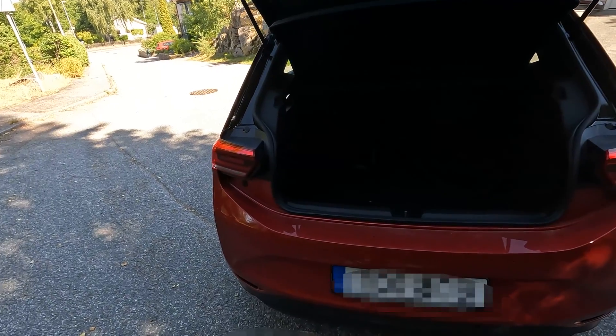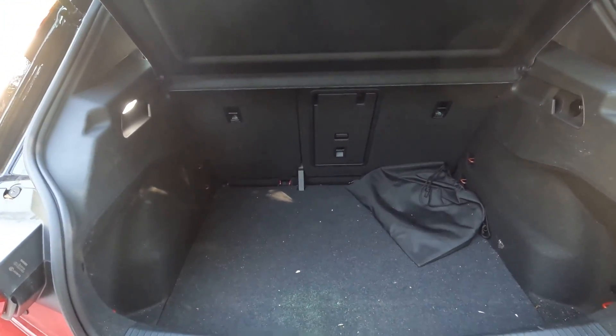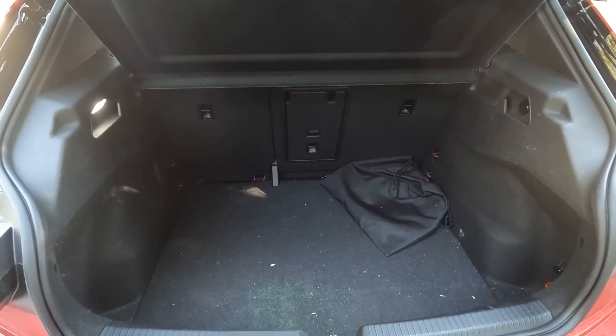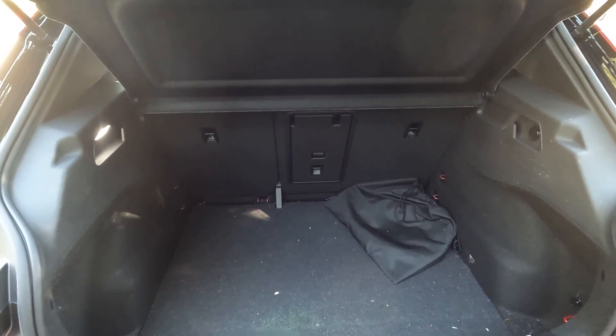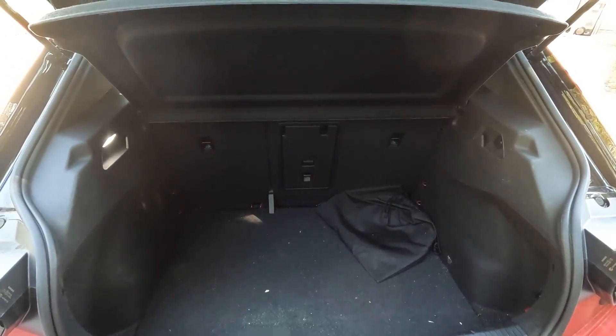Let's have a look inside. We have the boot. I didn't clean it before the video but I think it is okay. It is big. We have this ski latch and foldable seats, and the 64/40 split.